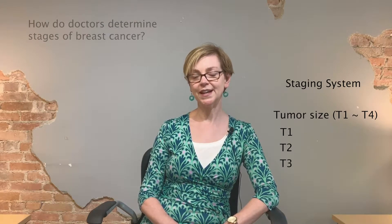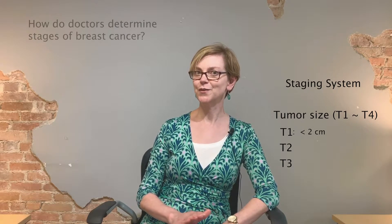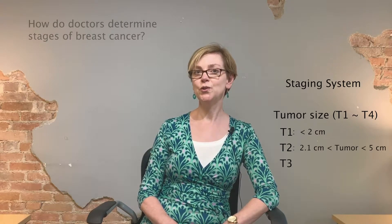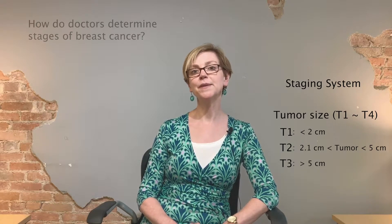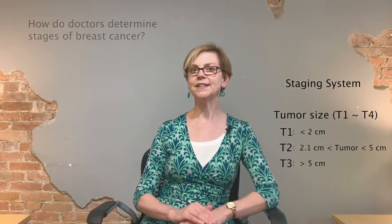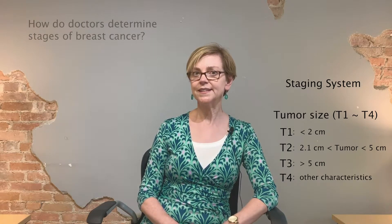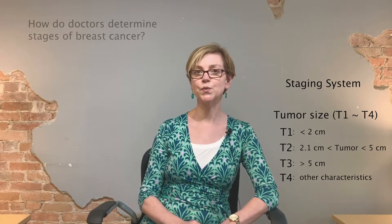Each category is divided into subcategories. The T categories are 1, 2, and 3 based on tumor size. T1 is under 2 centimeters. T2 is between 2.1 and 5 centimeters. T3 is over 5 centimeters, with some subcategories as well. T4 has other characteristics, such as the tumor being attached to the skin or attached to the chest wall.